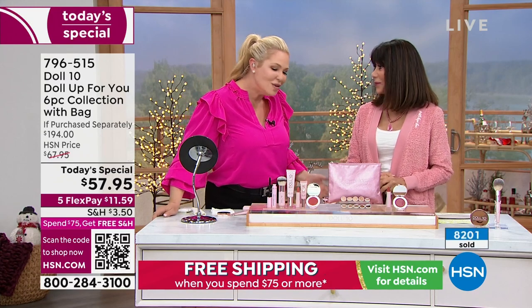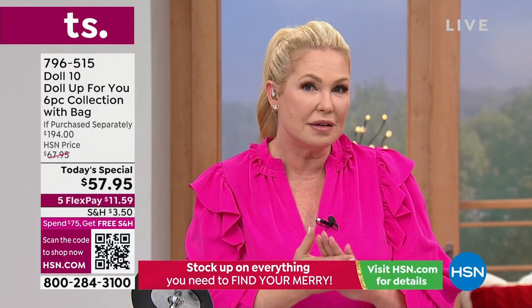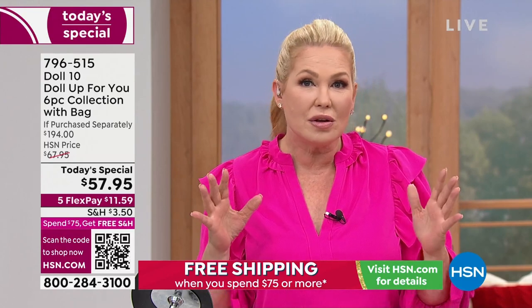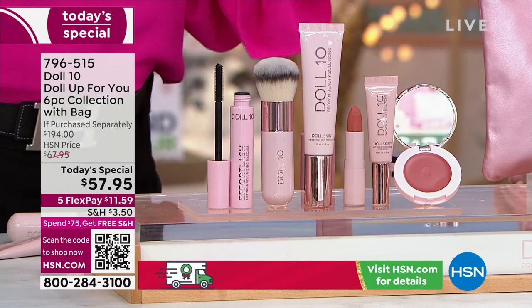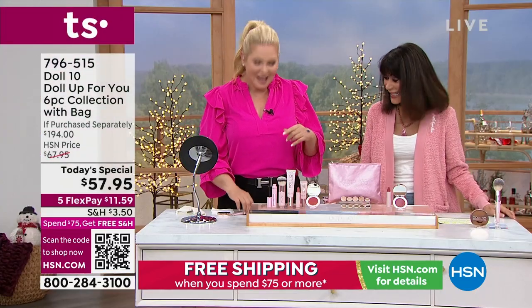This is the holiday gift set from Doll 10 featuring our number one highest rated Doll Skin foundation. I call it a foundation because it gives you coverage, but it truly starts as a moisturizer. You put that on your skin in the morning, you can skip all those extra steps — it's going to even out your complexion, even out the look of fine lines and pores, and you'll have doll-like skin.